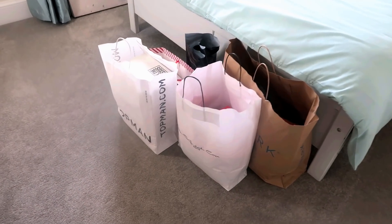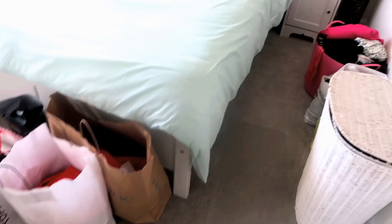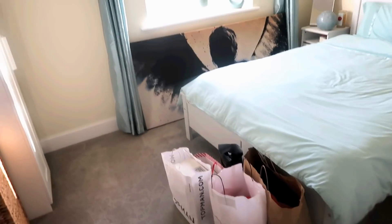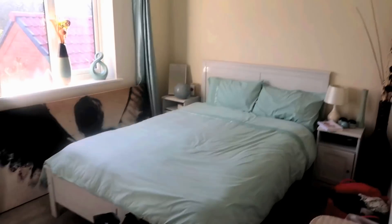This is where I tend to dump anything I've bought - either I'm taking it back, need to try it on, or I'm going to feature it in a shopping haul. This is where all the laundry goes, and these are things I need to put on eBay - loads of shoes I just don't get around to listing. The reason we haven't done anything with this room is that if the IVF works, we're hoping it could be a nursery. Fingers crossed it will be.